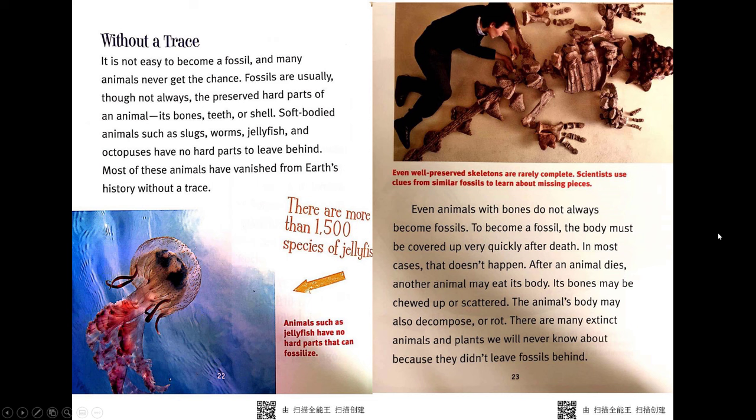Without a trace. It is not easy to become a fossil, and many animals never get the chance. Fossils are usually, though not always, the preserved hard parts of an animal — its bones, teeth, or shell. Soft-bodied animals such as slugs, worms, jellyfish, and octopuses have no hard parts to leave behind. Most of these animals have vanished from Earth's history without a trace.